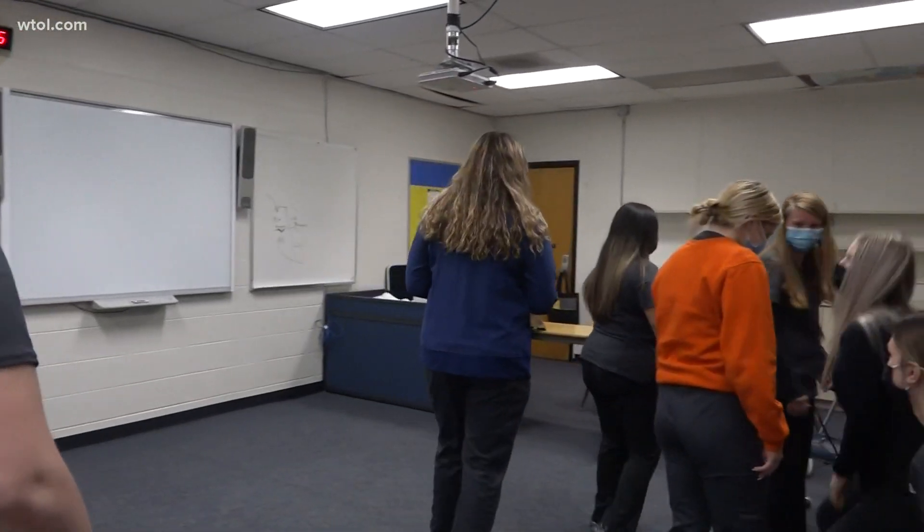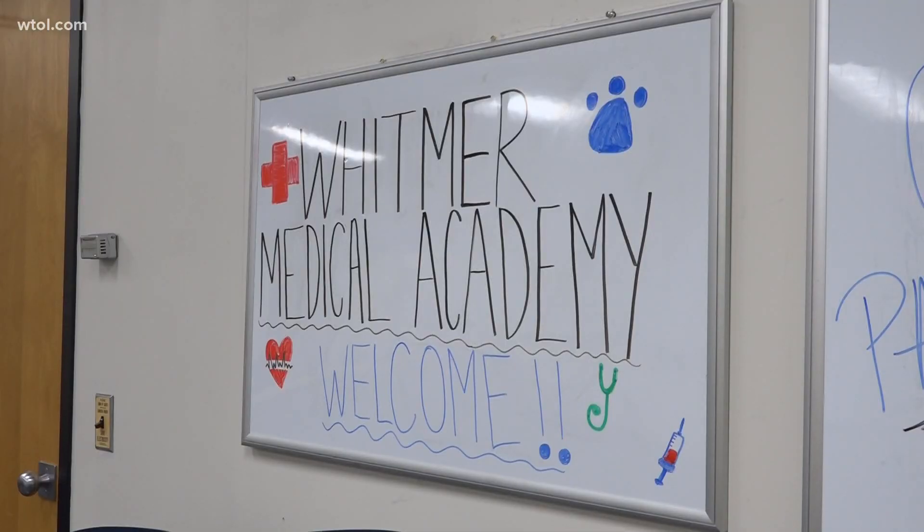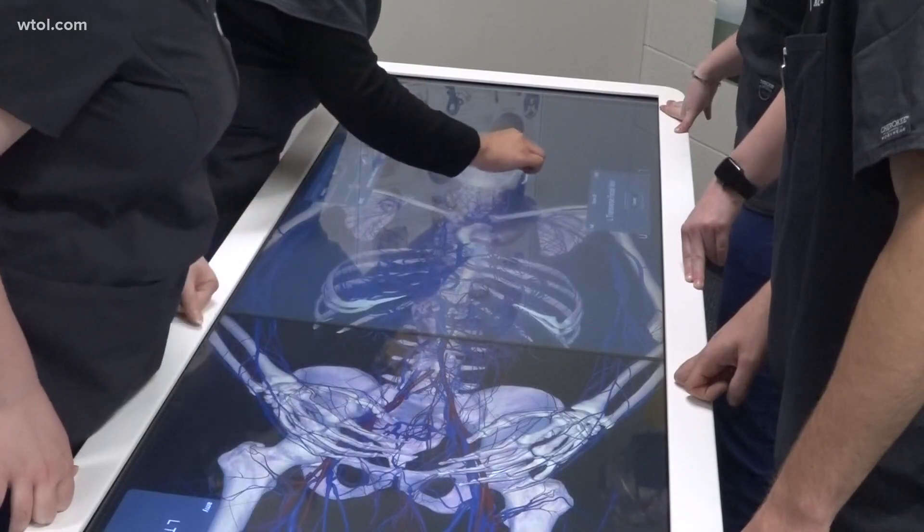Students at Whitmer's Career and Technology Center have been sharpening their skills to become nurses and doctors in our area. As Kaylee Kirby reports, over the last couple of months students in the Medical Academy at the Whitmer Career and Technology Center have brought their books to life with a new anatomy table.